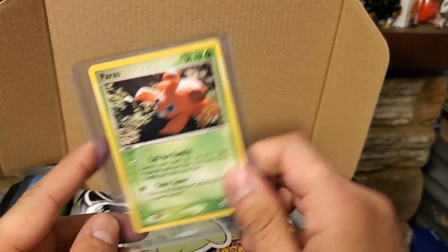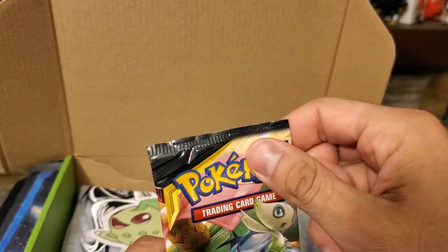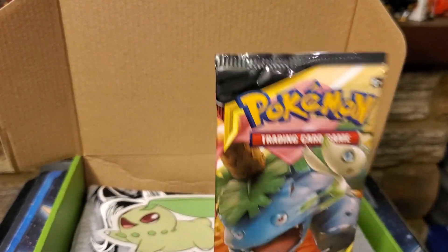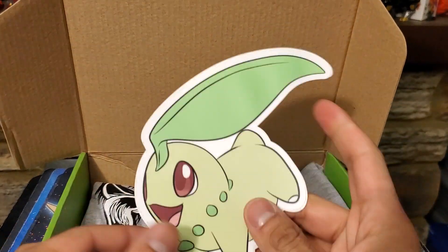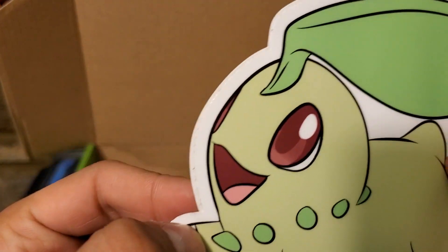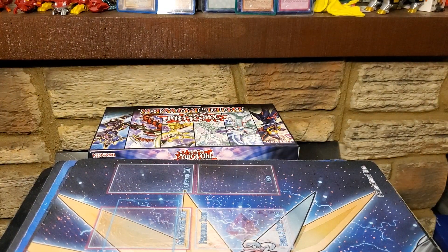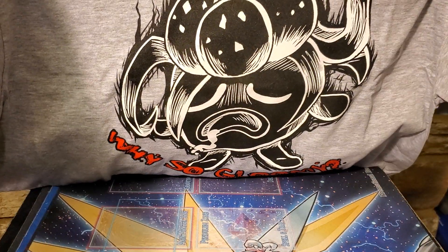Next card we got a Pairis, one of the clay art pieces — always look kind of weird but it's cute. We have a pack of Team Up, the newest Pokémon set. The next newest one's coming in a few weeks, I forget the name of it. We also have an adorable Chikorita sticker with a big old leaf — look at that, it's so cute!